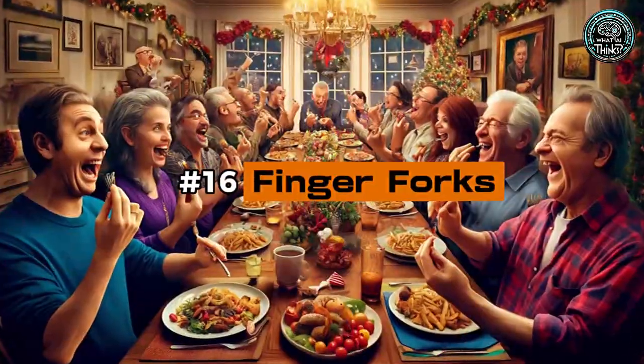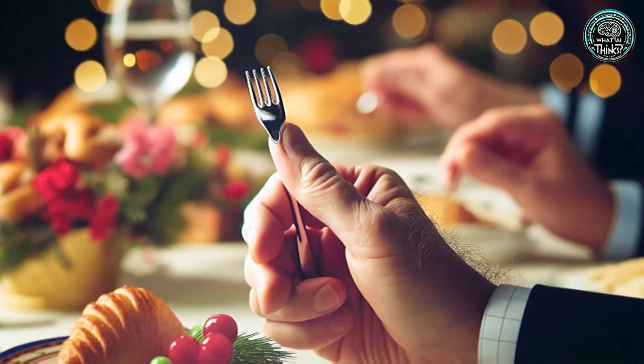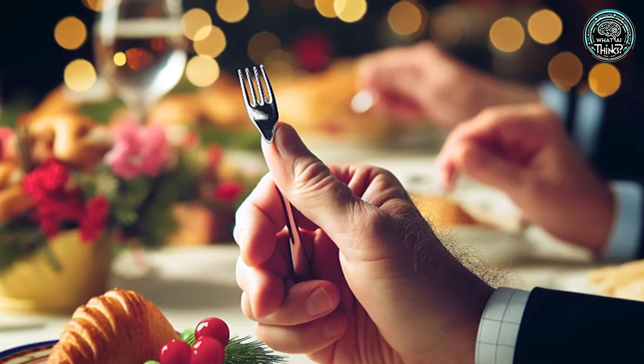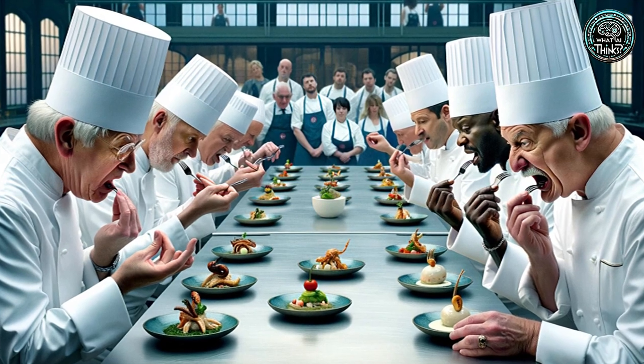Number 16: Finger Forks. Get ready to snack cleanly with finger forks. These tiny utensils slip onto your fingers, letting you enjoy party treats without the mess, though they might raise eyebrows at a formal dinner.